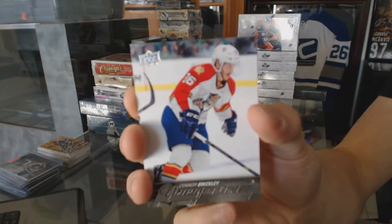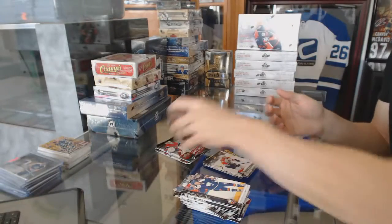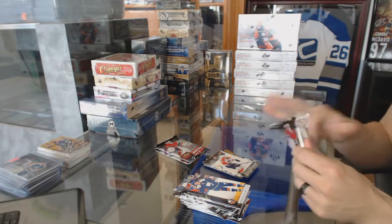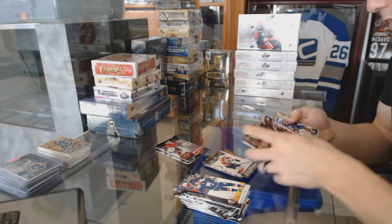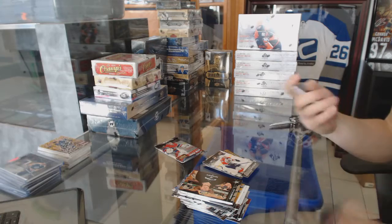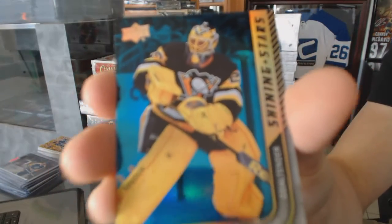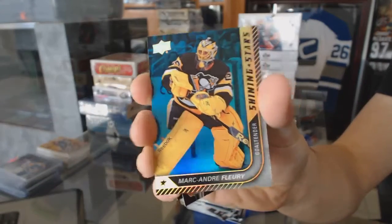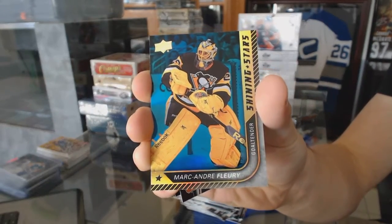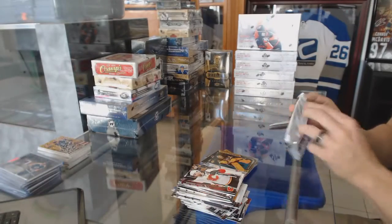Young Guns for the Florida Panthers, Connor Brickley. Shining Stars Blue for the Pittsburgh Penguins, Marc-Andre Fleury. Shining Stars Blue for the Penguins.